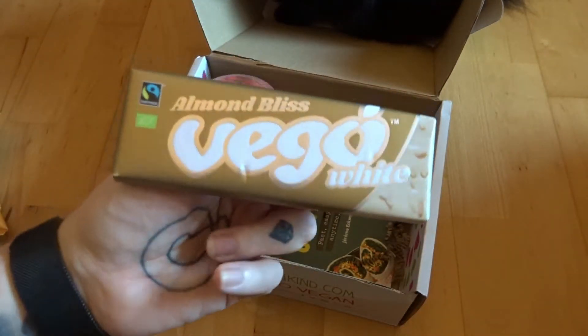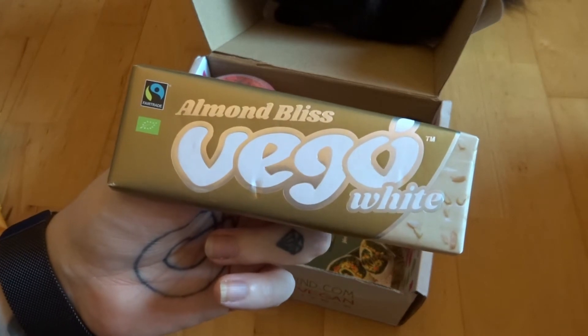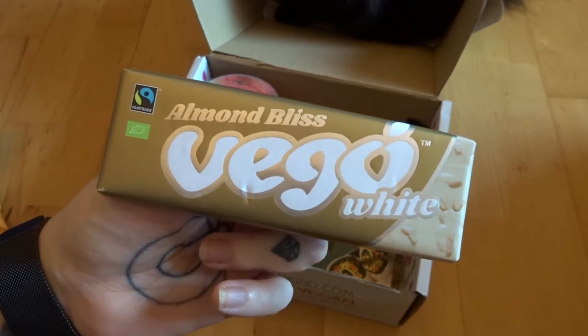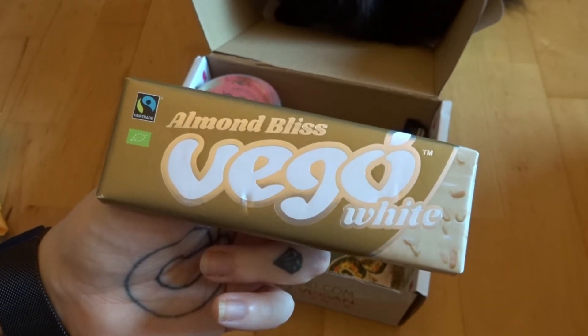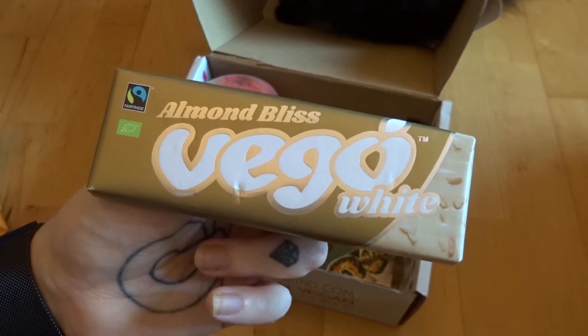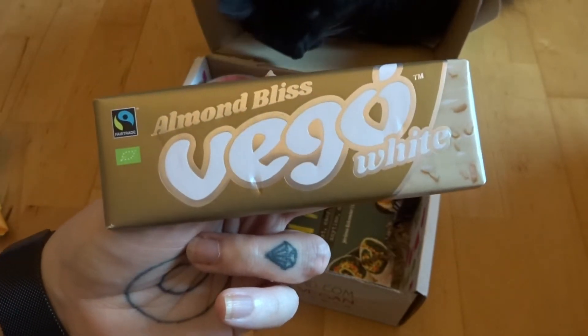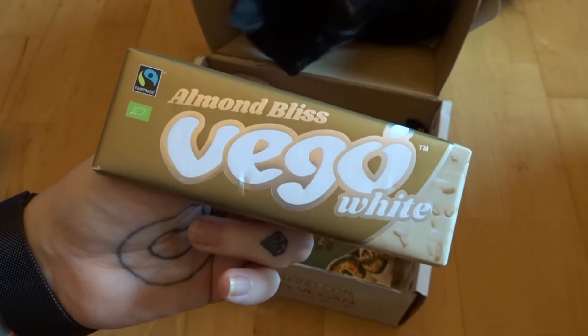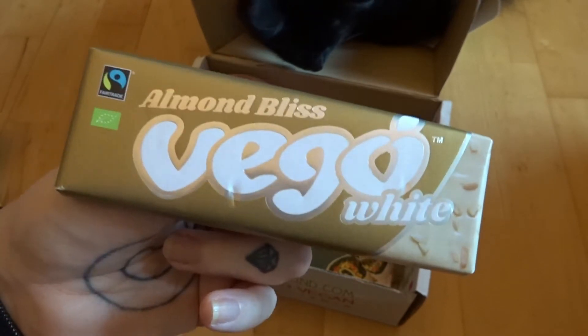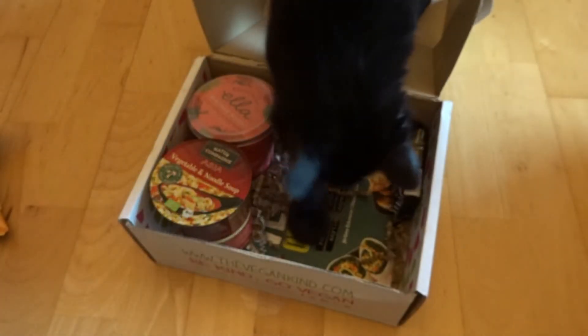Now I've seen these online everywhere — the brand new white Vego bar, Almond Bliss. I've seen it everywhere, so to have it in here is kind of awesome, because I don't think I've actually seen it in a shop in Edinburgh yet. Pre-vegan I hated white chocolate, but I love vegan white chocolate, so really looking forward to that one.